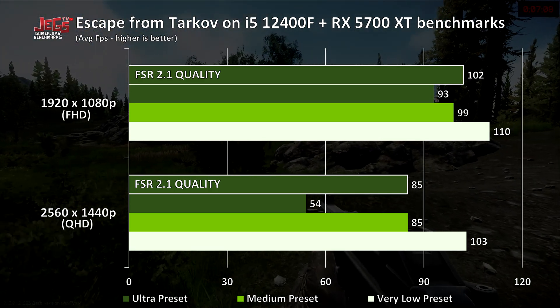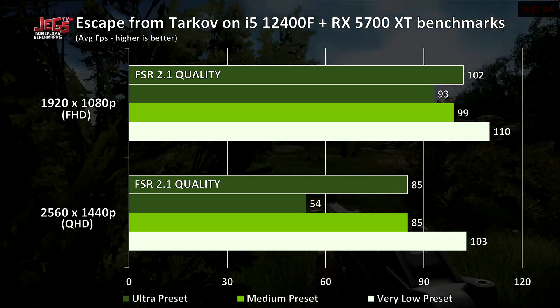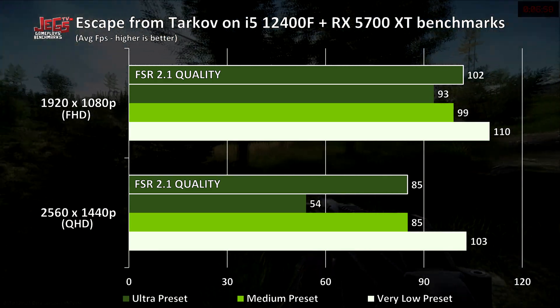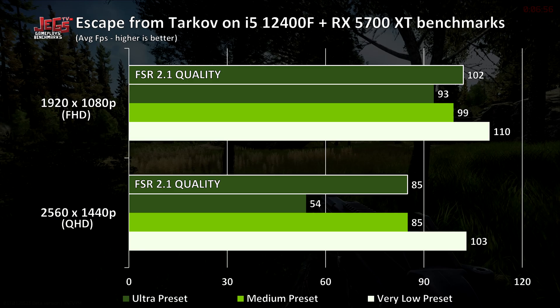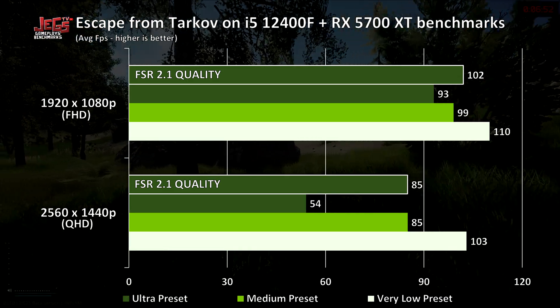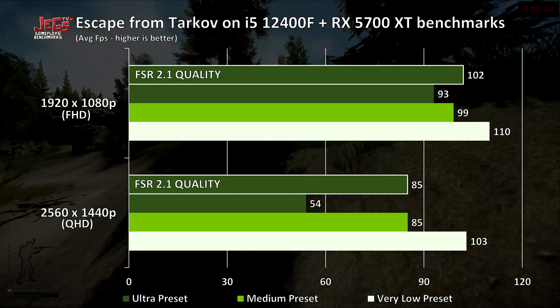Being CPU-bound should not be a problem when playing on 1440p, as even in the very low preset, the GPU usage was still well above 90%. Even though the game is still in beta stage since 2017, we should hope that the game gets optimized when it is actually launched. On that note, we end our test.